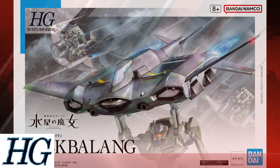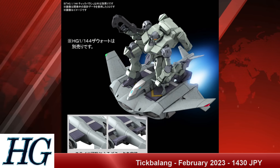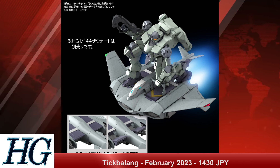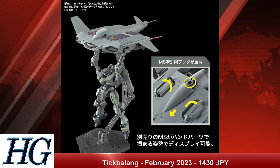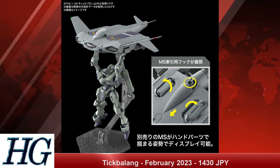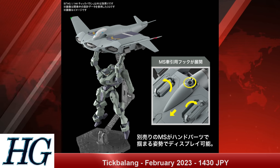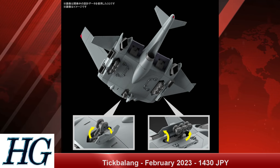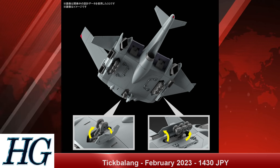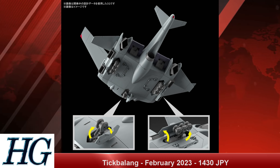Starting off with the first episode of news in 2023, we have a lot of Witch from Mercury content, as you'd expect with the second part coming out in April. First up is the High Grade 1/144 Tick Belong with a release date of February 2023 and a price tag of 1,430 Japanese yen. This seems to be the stand-in for the base jabber for the Witch from Mercury series — we didn't see it in the first part, so it's something we'll be seeing as we move into the second portion, with more in-atmosphere fighting where it'd be more necessary.